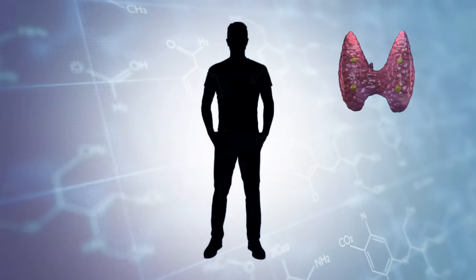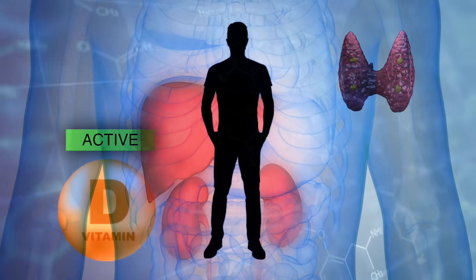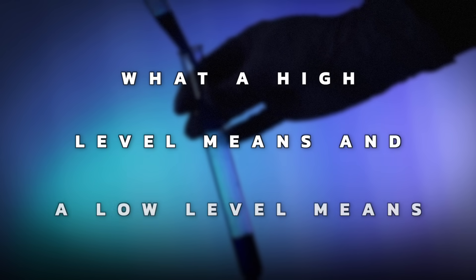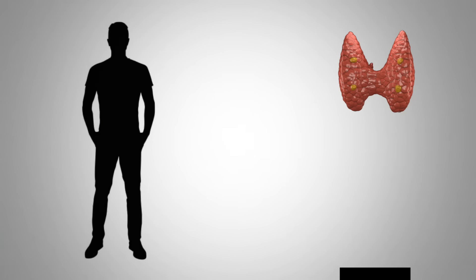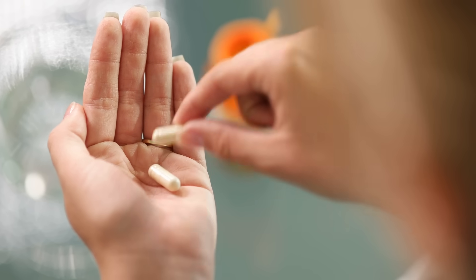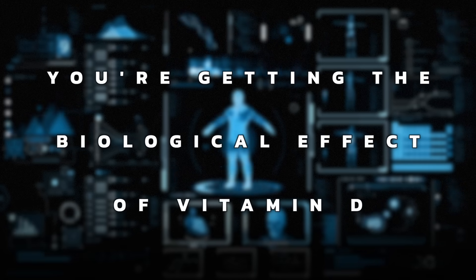It's important to know that the parathyroid hormone also helps in the conversion of the inactive vitamin D to the active vitamin D, as it relates to your kidneys and the liver. One way to pick up vitamin D resistance is by testing the parathyroid hormone and understanding what a high or low level means. If your blood shows sufficient vitamin D but your parathyroid hormone is high, suspect vitamin D resistance. To fix that, you're going to have to take more vitamin D — the Coimbra protocol has everything to do with increasing it to the point where your parathyroid hormone comes down to a low normal area, meaning you're getting the biological effect of vitamin D.